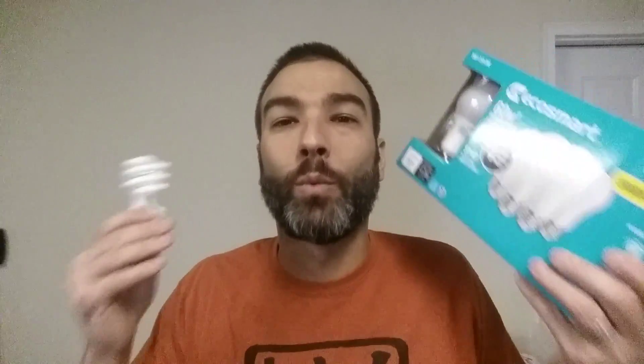Hey everybody, this is John again and I'm coming to you to make a video about something that's weighing on a lot of our minds: compact fluorescent versus LED. You've walked through the aisles of your hardware store and you're asking yourself the question right now, is this worth it? Well, we're going to talk about that today.